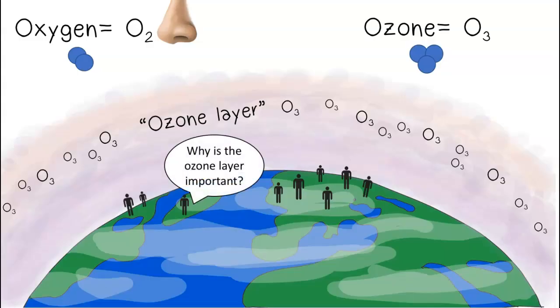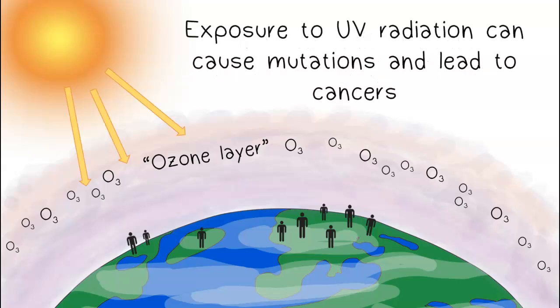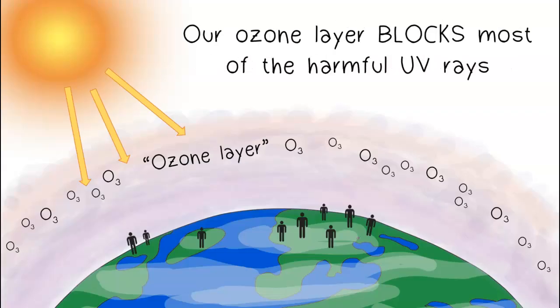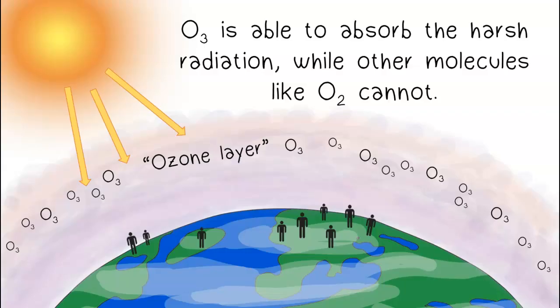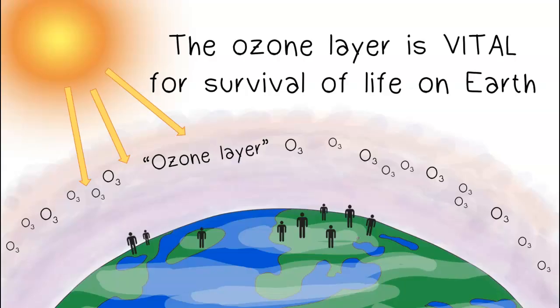So why is the ozone layer so important? The sun emits harmful ultraviolet or UV radiation, and exposure to UV radiation can cause mutations and lead to cancers. Our ozone layer blocks most of the harmful UV rays — ozone is able to absorb the harsh radiation, while other molecules like O2 cannot. If greenhouse gases are like blankets that keep Earth warm, then the ozone layer is like sunscreen that protects us from radiation.